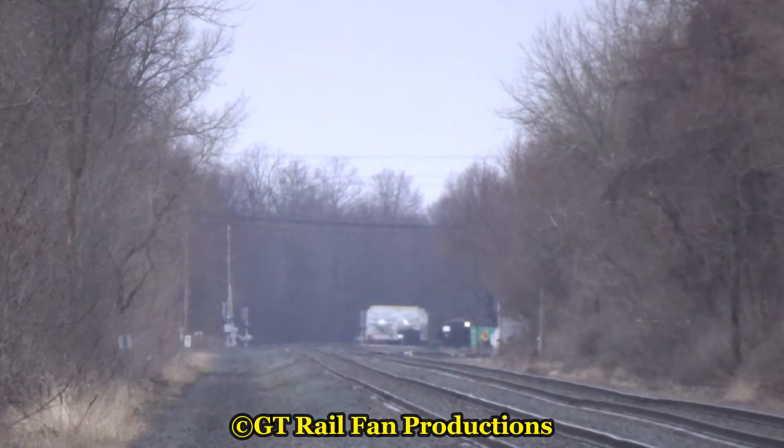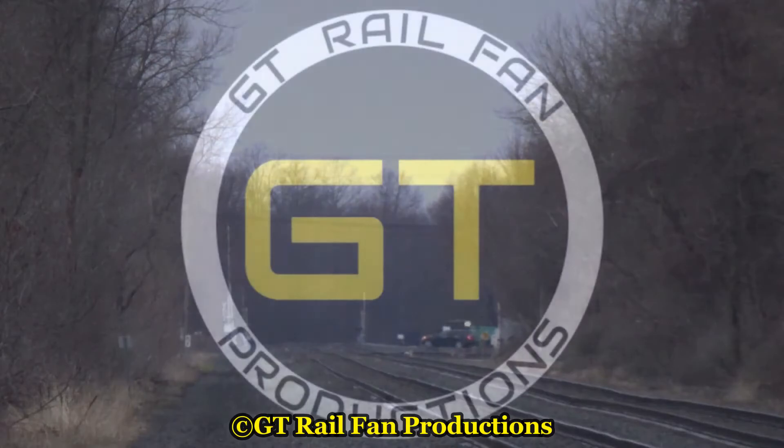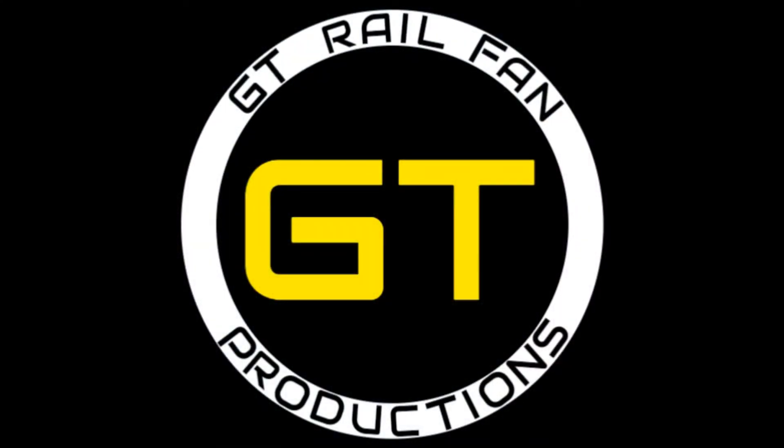As the end of CSX W989-6 goes around the curve in Lake City, we hope the crew makes it safely to their destination, and we thank you for watching GT Railfan Productions.